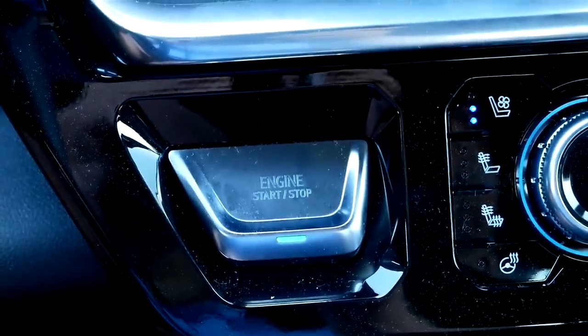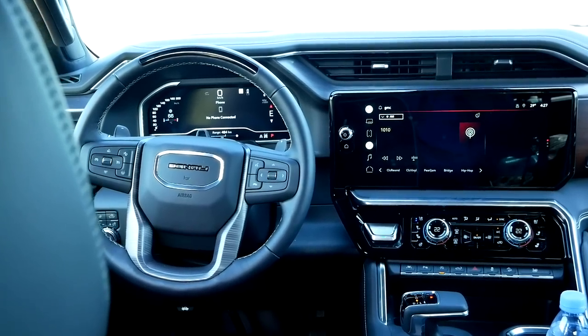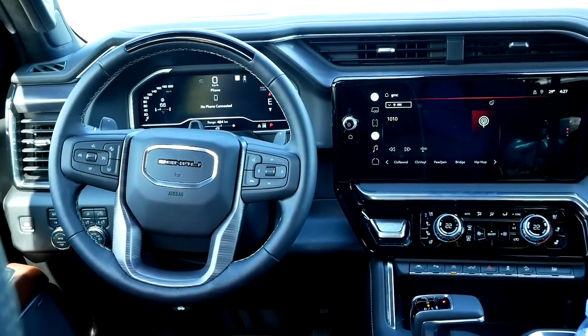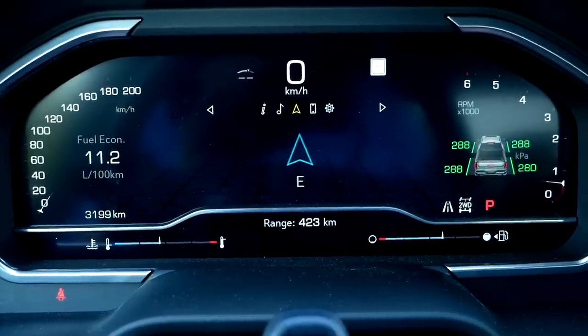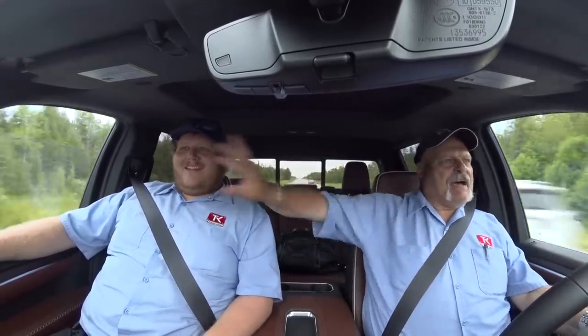There's a huge screen right in front of the driver and in the center. It's more of a horizontal layout — they've really stretched it wide, which gives the truck this big, spacious feeling. Looking at the two of us, I can barely slap him he's so far over on the other side of the truck, so you're getting the room you're paying for.